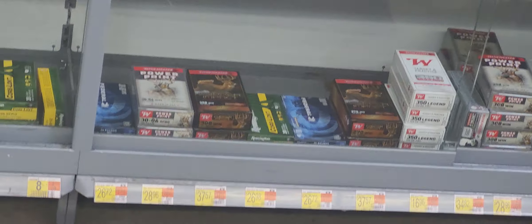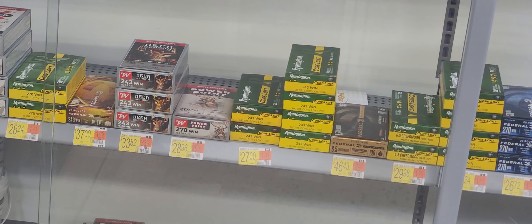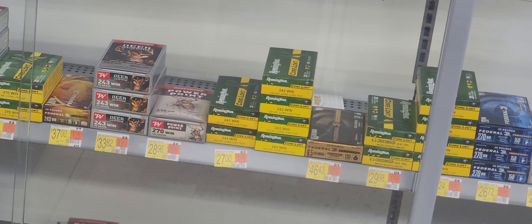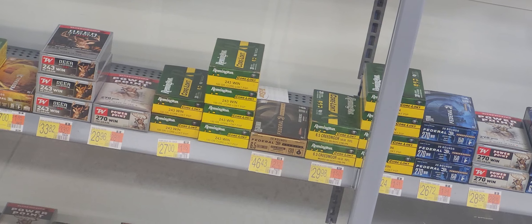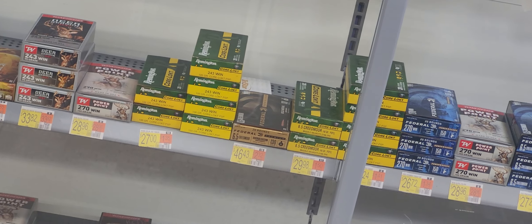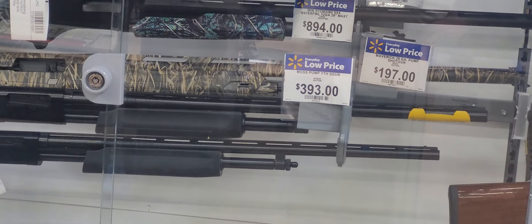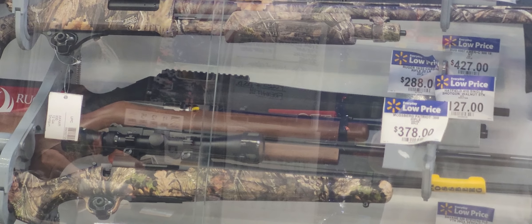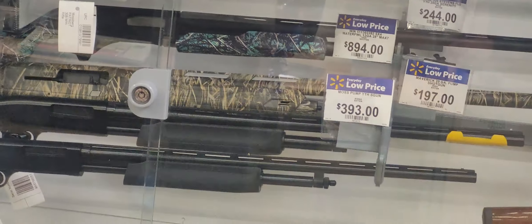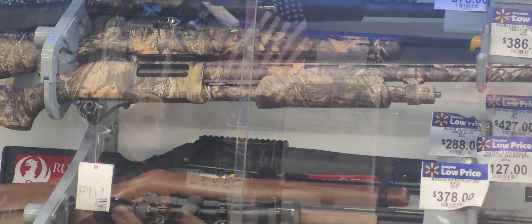Look at them — a whole bunch of 30-30s. There she was down here — a bunch of .243s, .270. I see Creedmoor, 6.5. I got the pump shotguns and stuff.